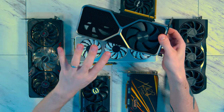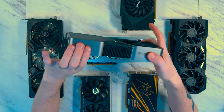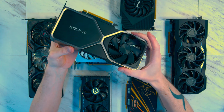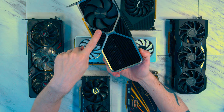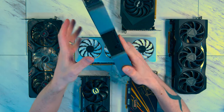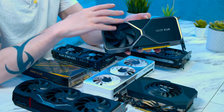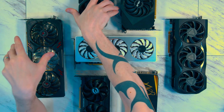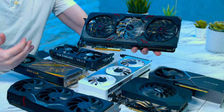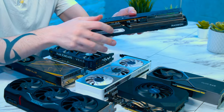The Founder's Edition has a traditional fan on the front over the GPU core, and then a flow-through cooler on the other end. The fans pull air through the card, which is very different compared to the ASRock card — the more traditional board partner version — where two or three fans blow onto the heatsink and dissipate the heat wherever they can.